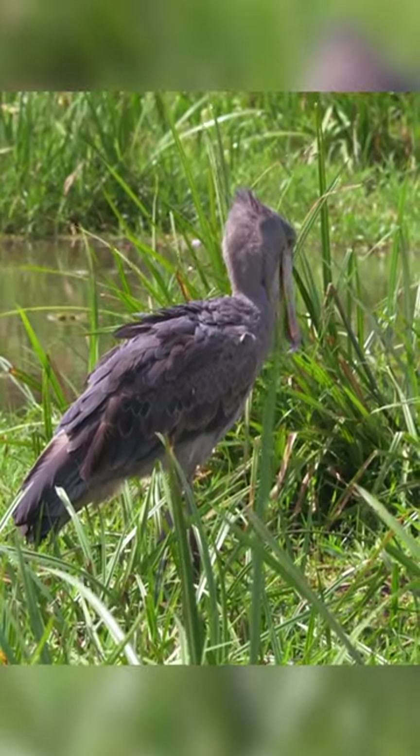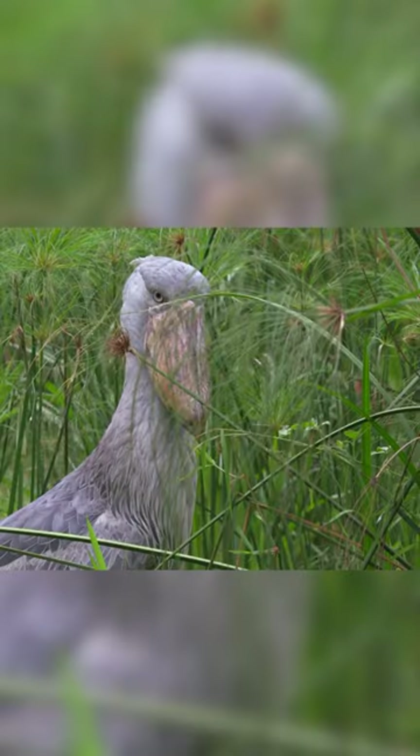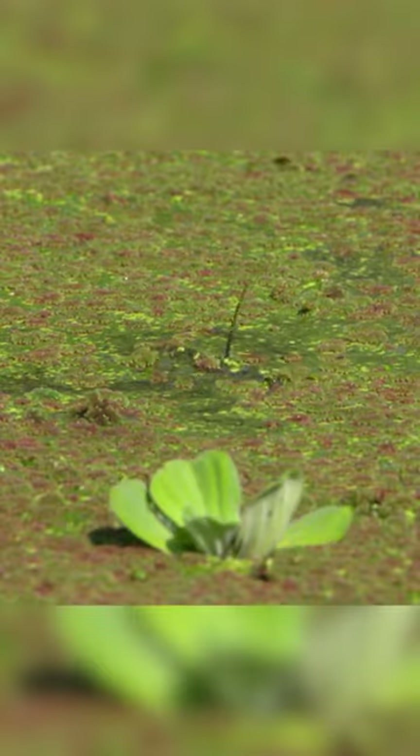The shoe-billed stork is standing silently to catch prey hidden under the water. With a large and hard beak, it is the main weapon it uses to hunt. It patiently waited for the fish to rise to the surface of the water to breathe.